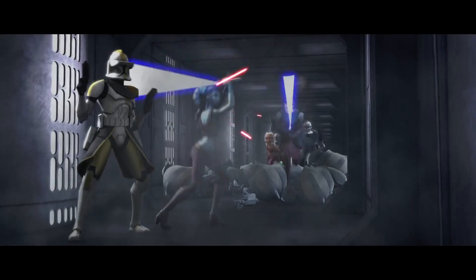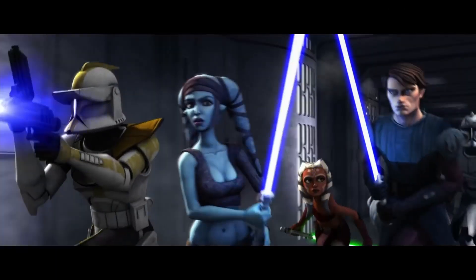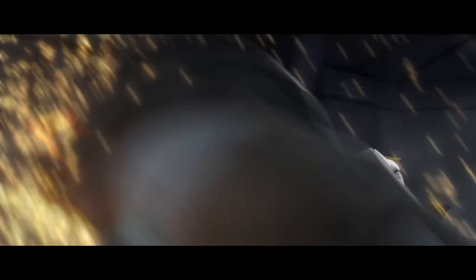Number two on my list is Aayla Secura, trained by Quinlan Vos. She is a deadly fighter — a beautiful, deadly-looking fighter — one that we should have already had in our Star Wars Black Series collection. I'm hoping Hasbro finally makes this character. There are a lot of customs out there that look cool, but I want the official one done by Hasbro very soon. Please Hasbro, make it happen.